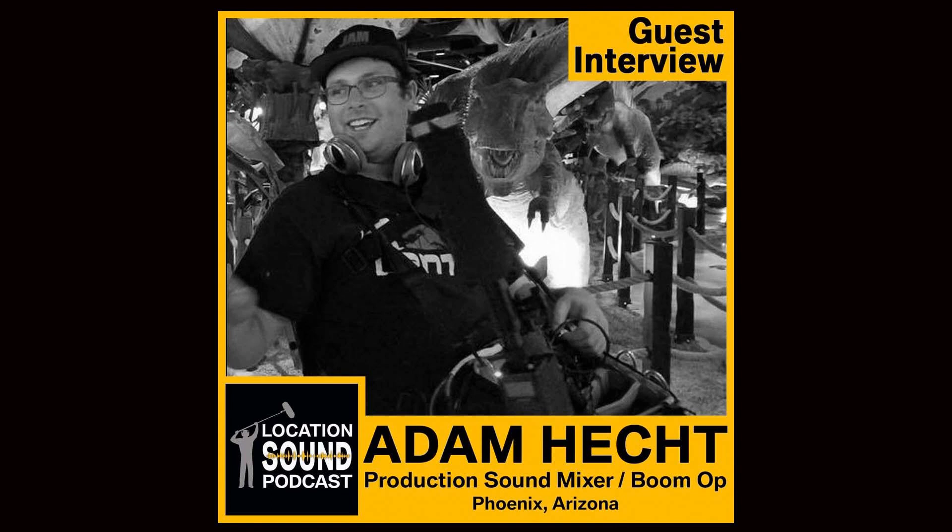Welcome back everyone to the Location Sound Podcast. Today we're talking with a production sound mixer from Phoenix, Arizona. Please welcome Adam Hecht. Hello everyone, hello Michael. Hey Adam.